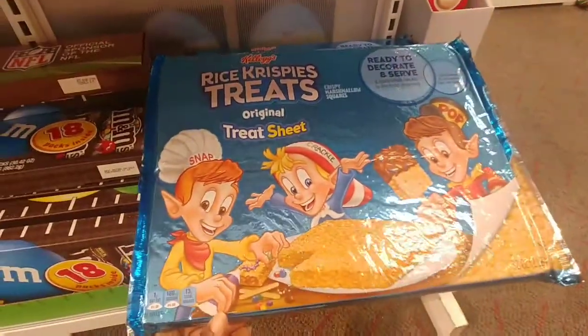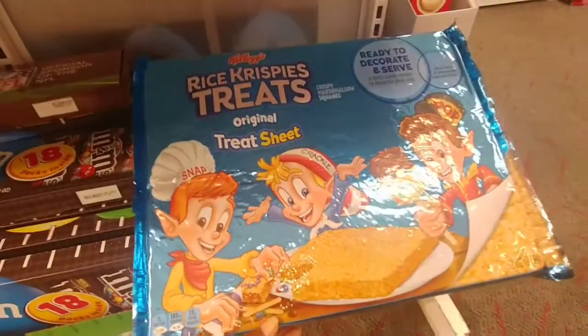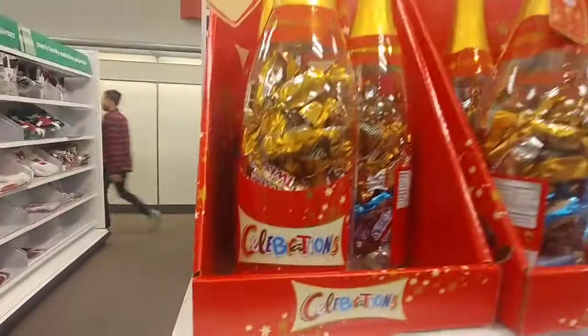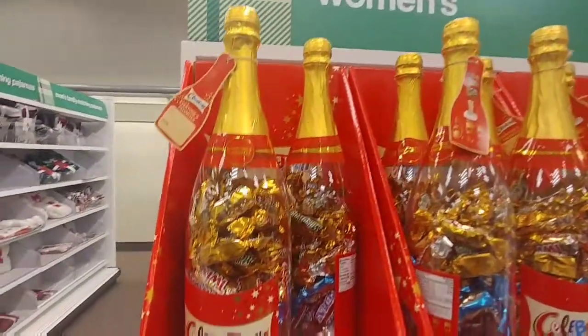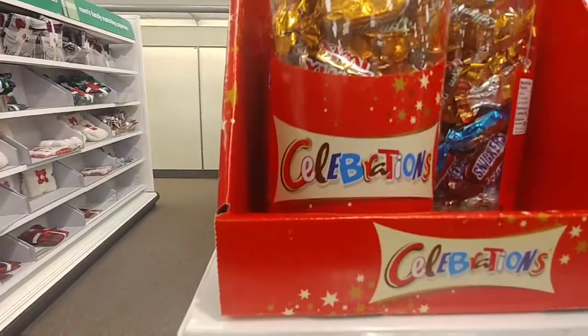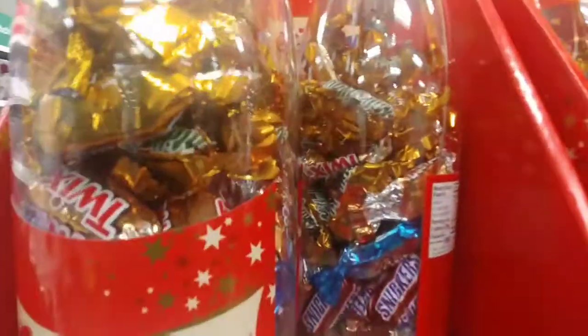I guess for the kids — this is the same one I just saw at Walmart actually, where you can decorate. It's a ready-to-decorate Rice Krispie pack. I love these though, this is cute. And then of course every year I want to get one of these — it has what looks like a wine bottle but it says 'Celebrations' and it's just filled with candy. This one is Dove, Milk Chocolate and Twix. I guess they all have a mix pack.